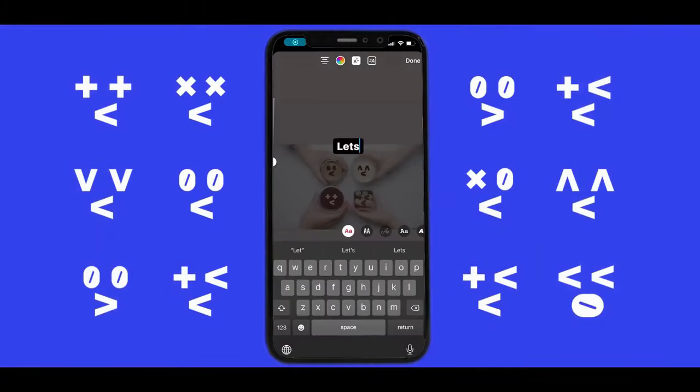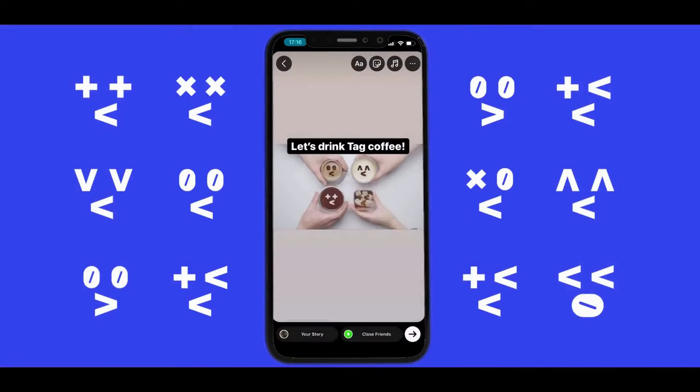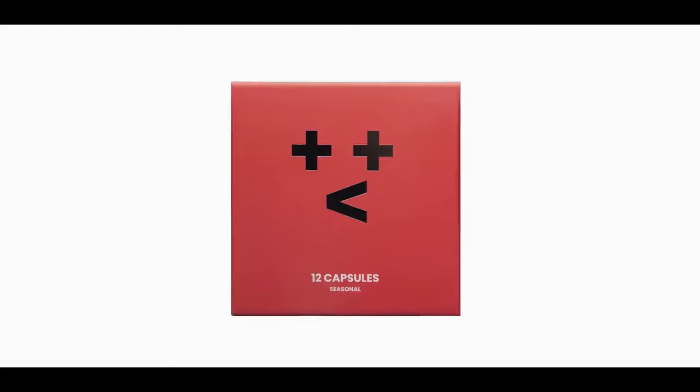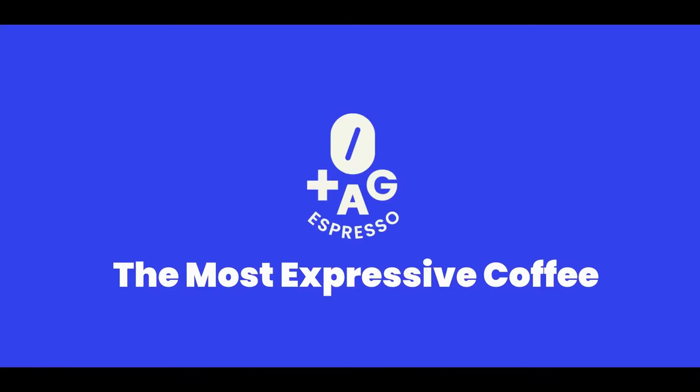And share with others using the Tag Emoji. Don't forget, it's a 100% recyclable capsule. Tag Espresso, the most expressive coffee.